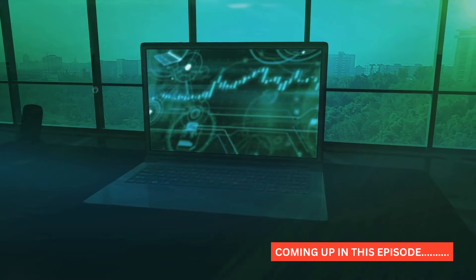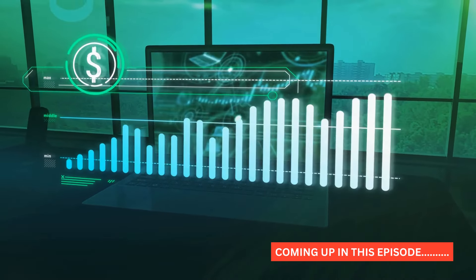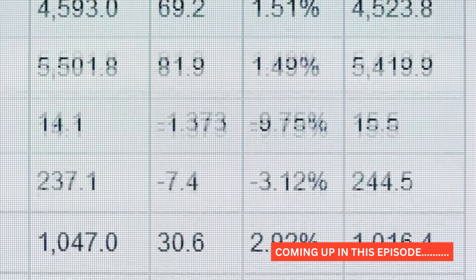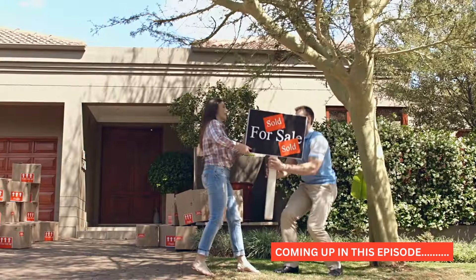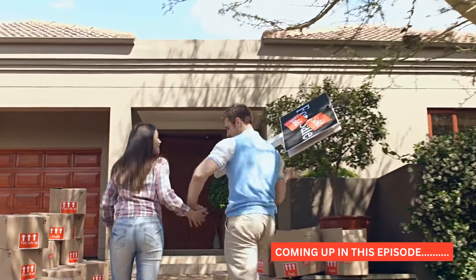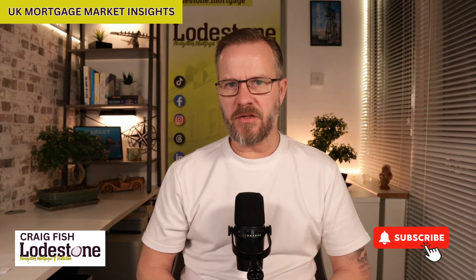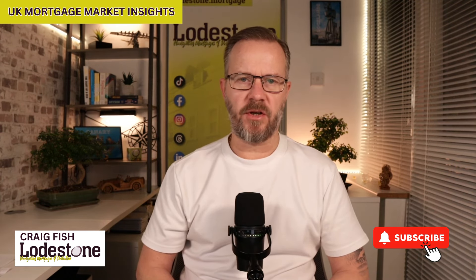In this week's episode we're going to be taking a look at the latest lender rate changes, the latest lender criteria changes, the latest swap rate chart, and the Halifax house price index and what that potentially means for house prices in 2024. Welcome to the UK Mortgage Market Insights for the weekend of the 9th of February 2024. This video has been released on the 8th of February as I'm not in the office tomorrow so I'm recording it a day early.